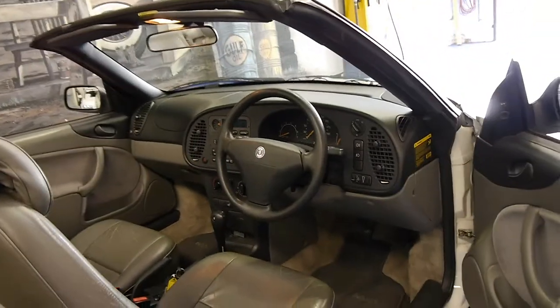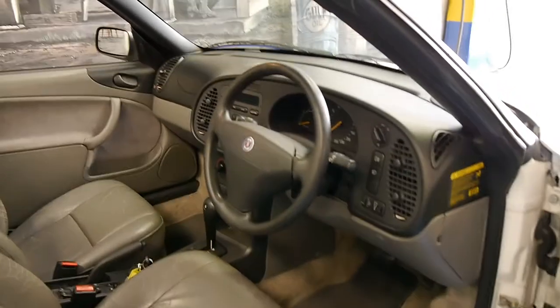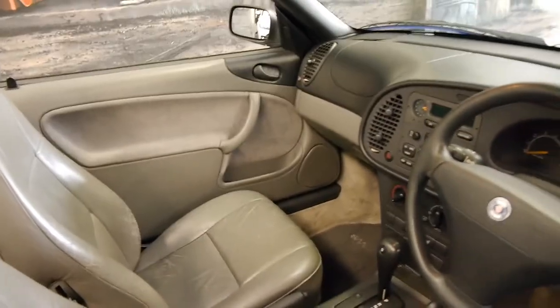It's done just 134,000 kilometres, and it's got a folder with a whole bunch of receipts and a very good logbook. It's an automatic and it drives beautifully.